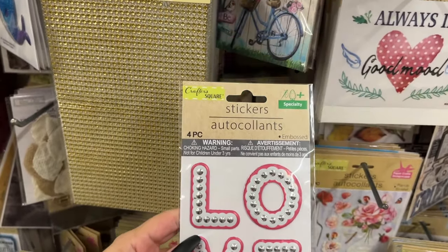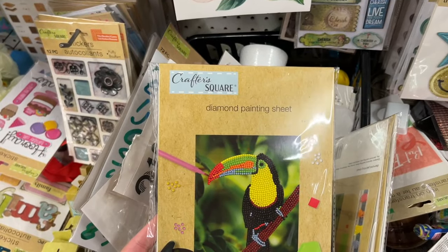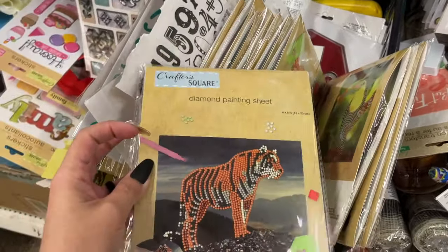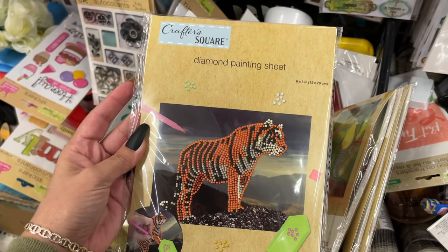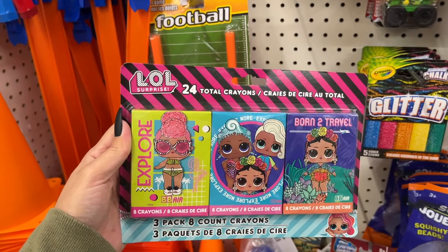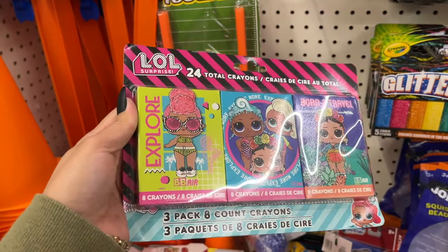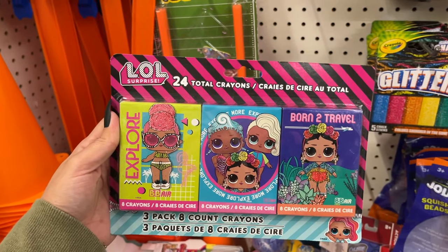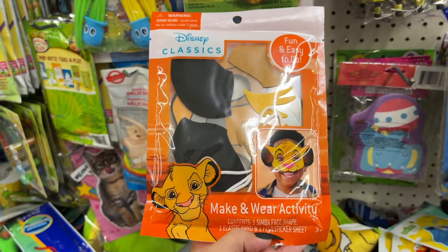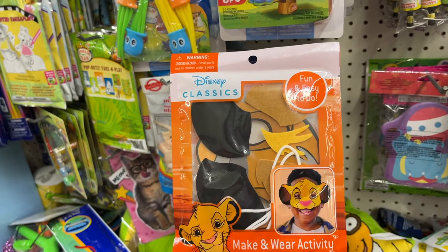These stickers are nice, and they have new diamond painting sheets with several options — a tiger and a pretty bouquet of flowers. They have LOL doll crowns — three in the pack — so you can gift them to three different people as stocking stuffers. This little person is super cute: a make-and-wear activity mask.